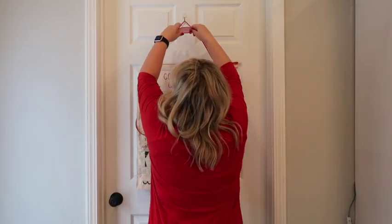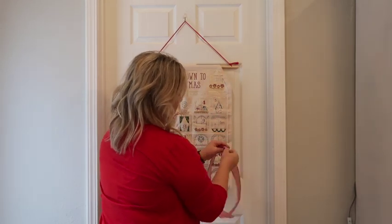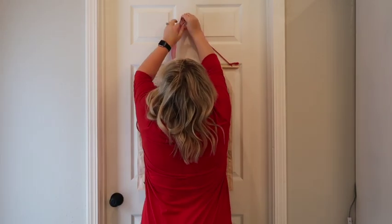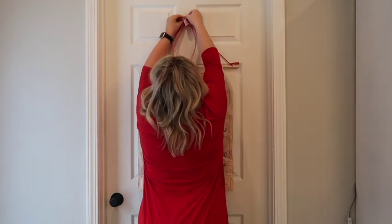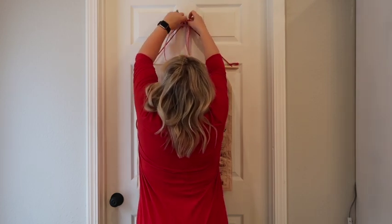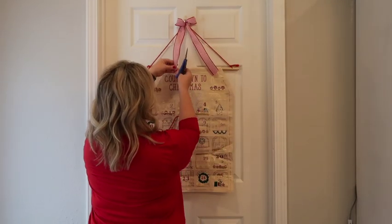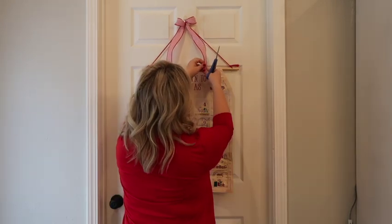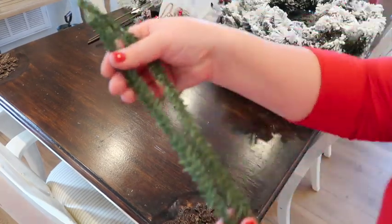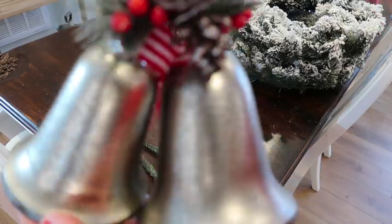Right next to my hutch is my pantry door, and I bought this advent calendar from Marshall's for very cheap. It's a little advent calendar with a gingerbread man that switches into all the different numbers of the days. I wanted to add something to hide the command strip up there, so I just tied a little red and white striped ribbon on top. I really didn't think I was going to like it, but I love it.